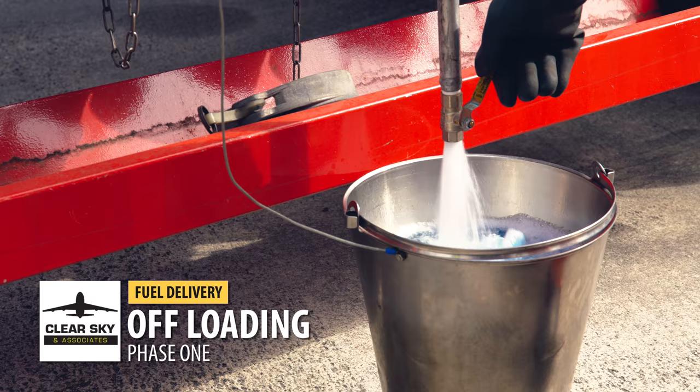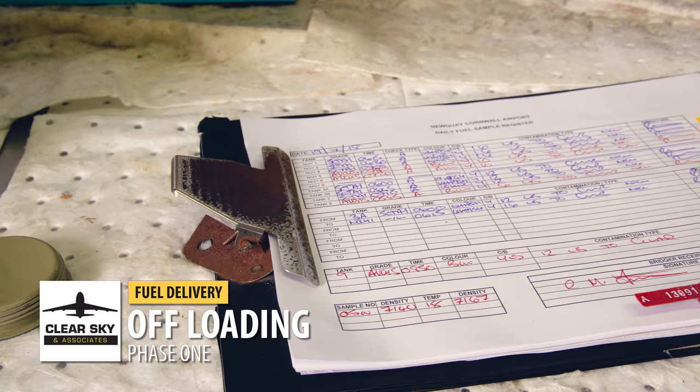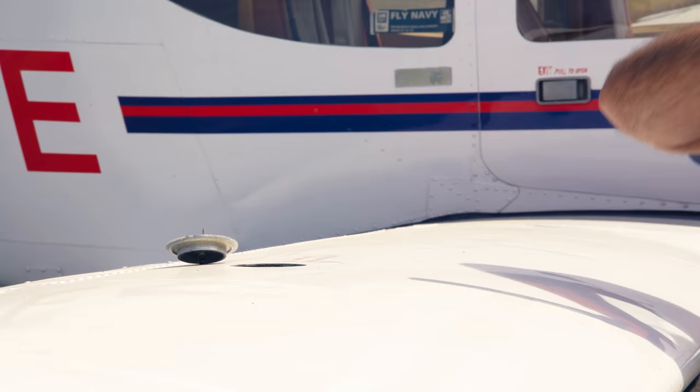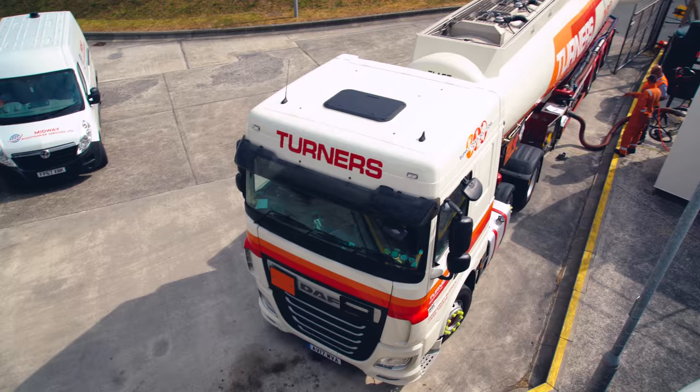To confirm we have on-specification fuel all the time, every time — which means clear and bright, no water or sediment, and within specification limits.